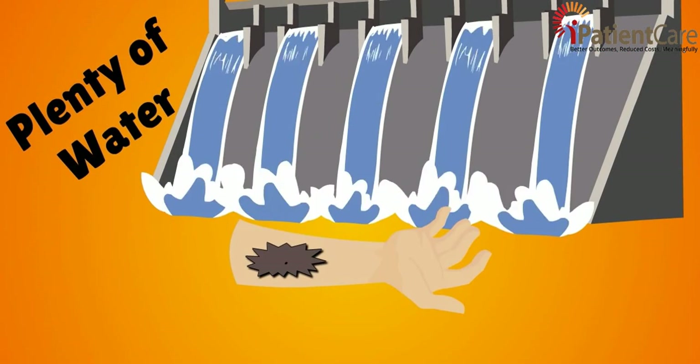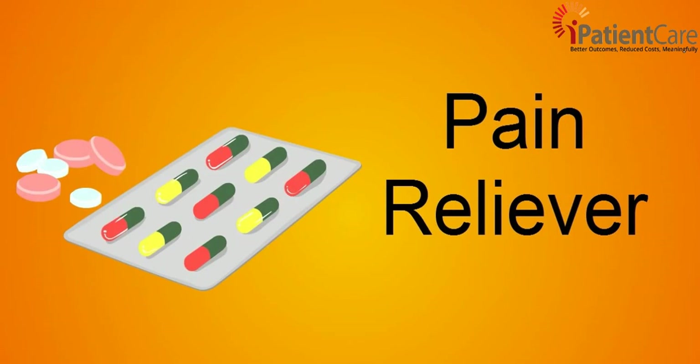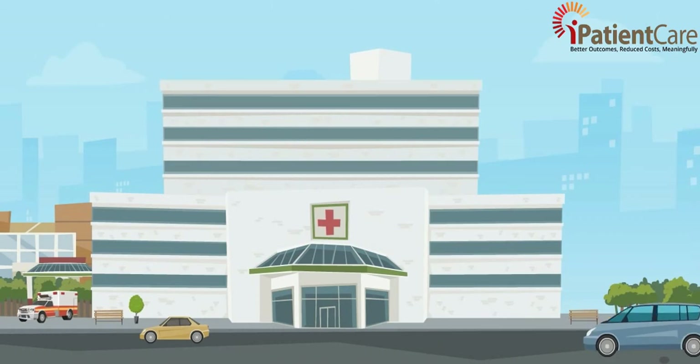Pour plenty of cold water on the burn. Do not apply butter or ointments, which can cause infection. Give over-the-counter pain reliever such as ibuprofen, acetaminophen, or naproxen, and see a doctor.